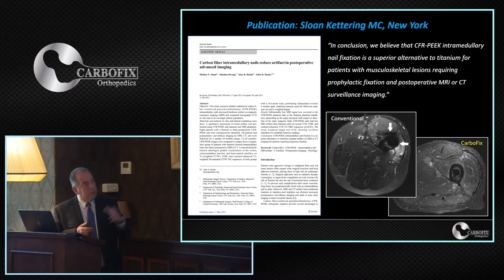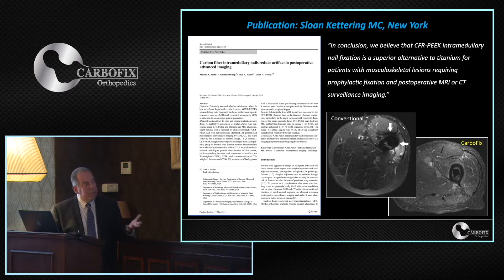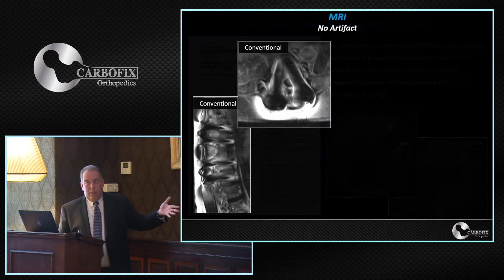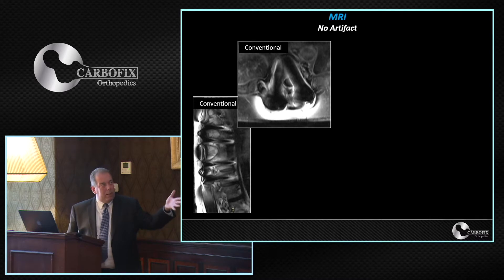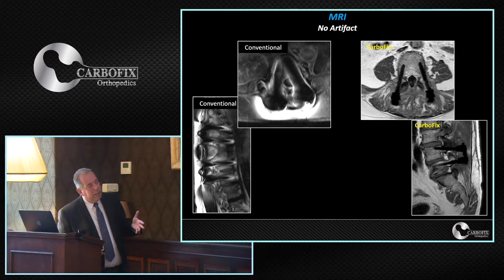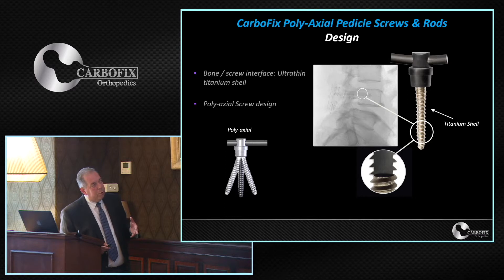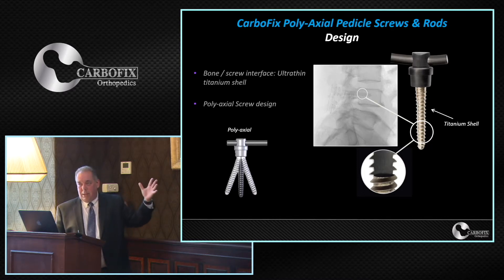The conclusion was the superiority of imaging and the ability to much better follow up recurrence in patients who had carbon fiber nails. The same applies in spine — these are metal pedicle screws versus our carbon fiber pedicle screws. Even though our pedicle screws have a thin layer of titanium — done for visualization and bone integration — this matters greatly because the spine is the number one site for metastatic lesions.